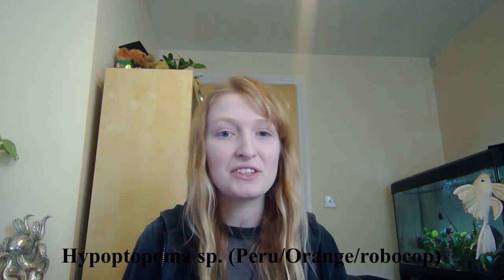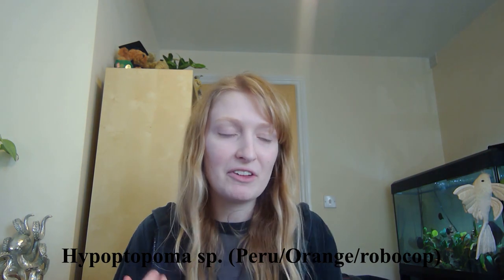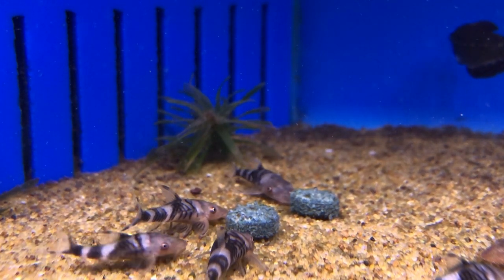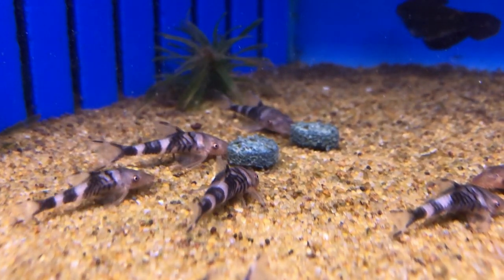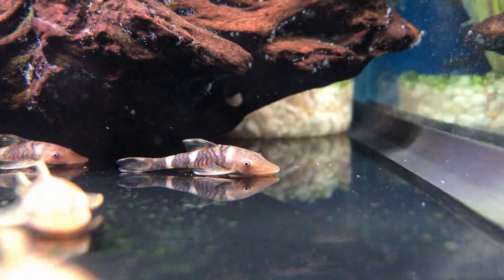The first species I'm going to talk about is Hypoptoma SP, meaning it is an undescribed species — Peru, or 'Robocop', or 'Orange'. There are other species called Hypoptoma SP Peru, but this is the Robocop, the orange, the multiple-patterned one. It has that striking orange patterning, and it only grows to around five centimetres standard length. They do not get big — the largest I've probably seen is about three centimetres total length.